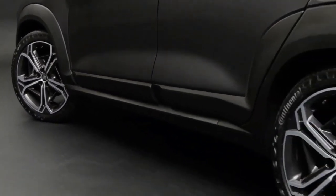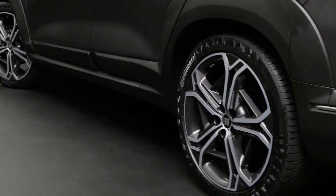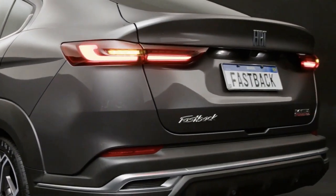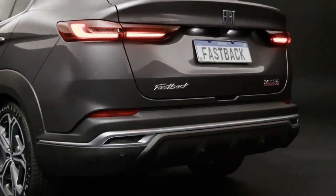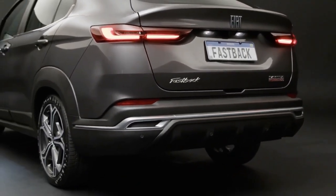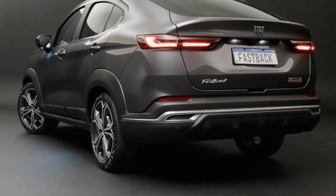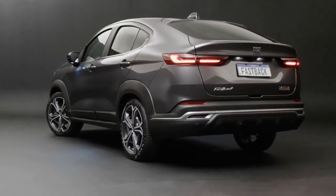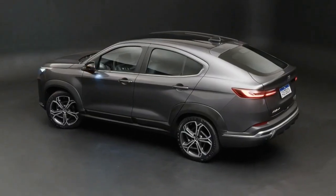With a masculinizing side profile, the silhouette stands out thanks to the sloping C-pillar and the roof plunging towards the rear. The line that starts on the side passes over the rear wheel and continues to the spoiler, giving a sense of movement and width to the rear of the vehicle and a fast, sleek profile.